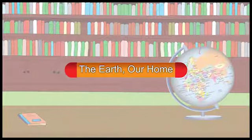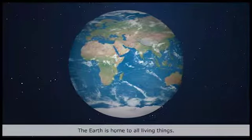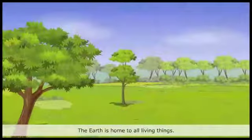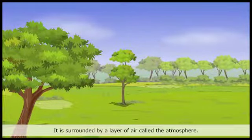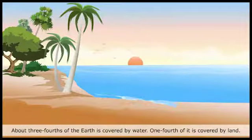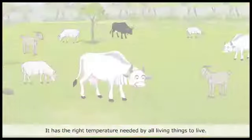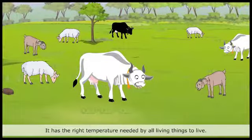The Earth is home to all living things. It is surrounded by a layer of air called the atmosphere. About three-fourths of the Earth is covered by water. One-fourth of it is covered by land. It has the right temperature needed by all living things to live.